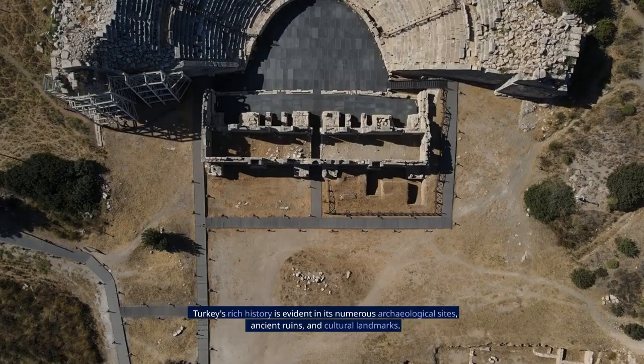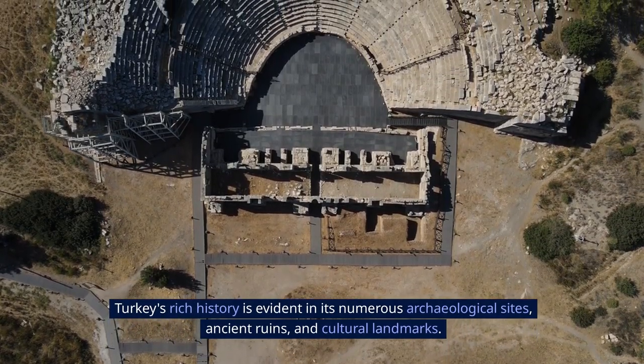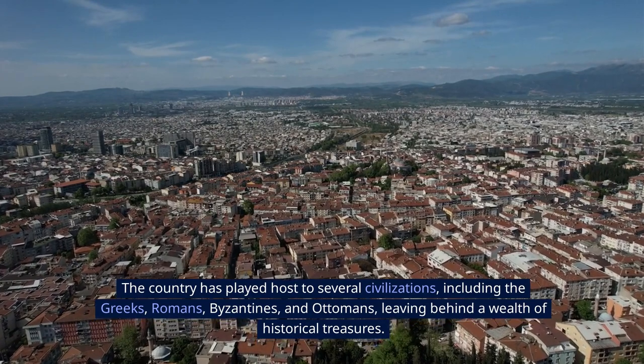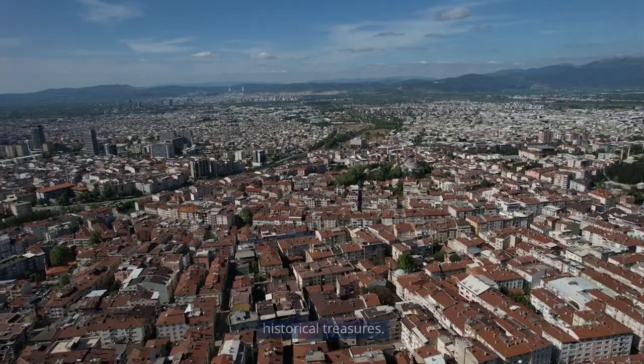Tourist attractions. Turkey's rich history is evident in its numerous archaeological sites, ancient ruins, and cultural landmarks. The country has played host to several civilizations, including the Greeks, Romans, Byzantines, and Ottomans, leaving behind a wealth of historical treasures.